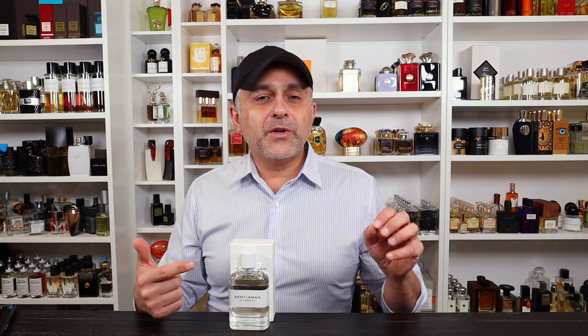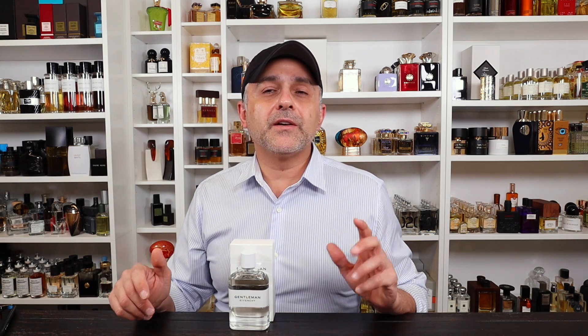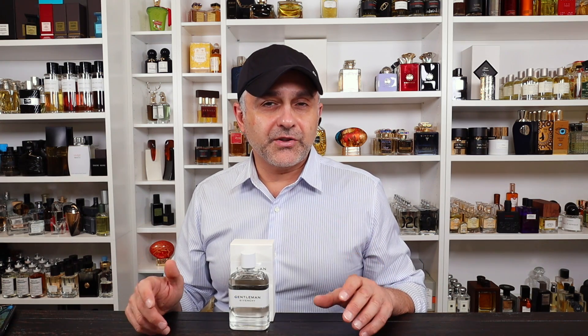I have the original Givenchy Gentleman Givenchy that was launched in late 2017. Then in early 2018 they launched the EDP version of Gentleman Givenchy in the black bottle. Now in 2019 we have the Cologne version. They're rushing these fragrances out really fast, but I was very curious about this one because I really love the EDP version of this fragrance series, and this one does not disappoint as far as the smell goes.